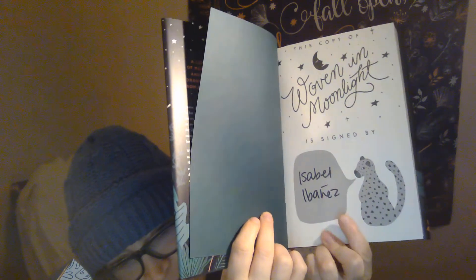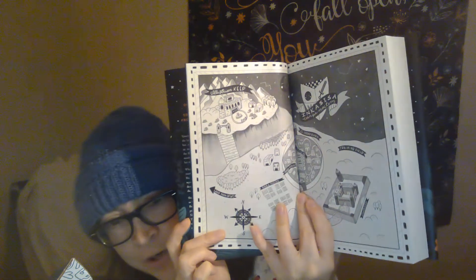Let me check if it's signed - I'll put the dust jacket back on and open it up. It is signed on this page, and that is adorable - I love that. This book is really beautiful. Oh, it does have a map in here, which is very pretty. This book looks beautiful, though I don't know what it's about yet.